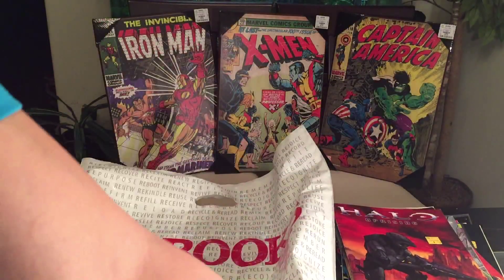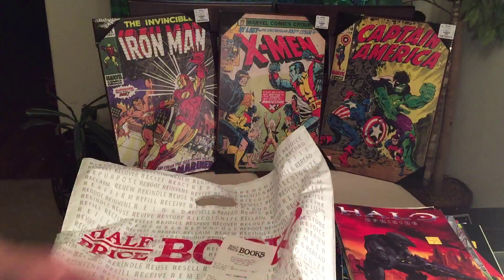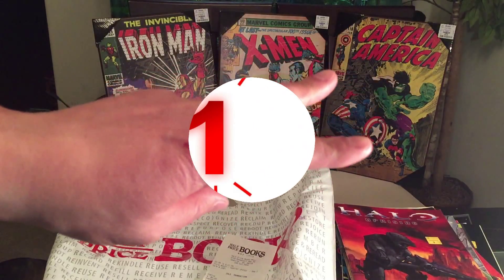Once again, Half Price Books — a lot of great deals. If you guys have one in your local area, definitely stop by and check it out, especially the clearance section. I'm hitting up pretty much every single one nearby. I hope you guys enjoyed this video — until next time, happy collecting!